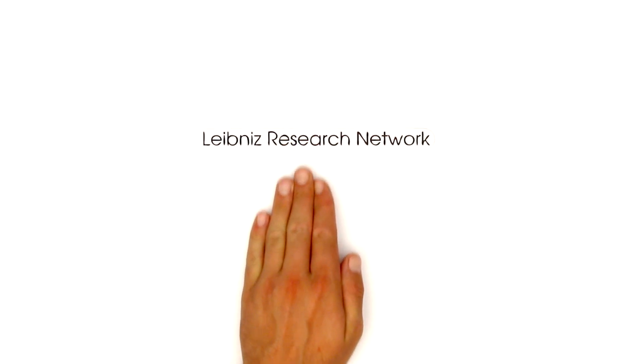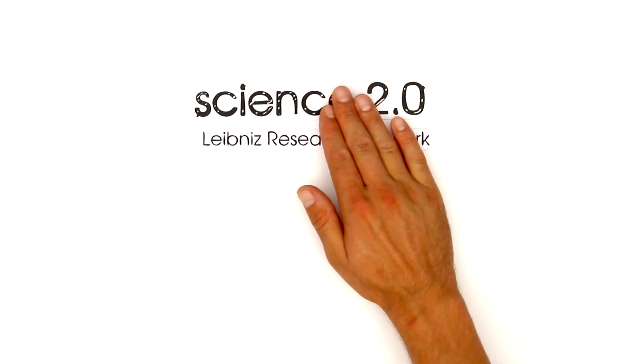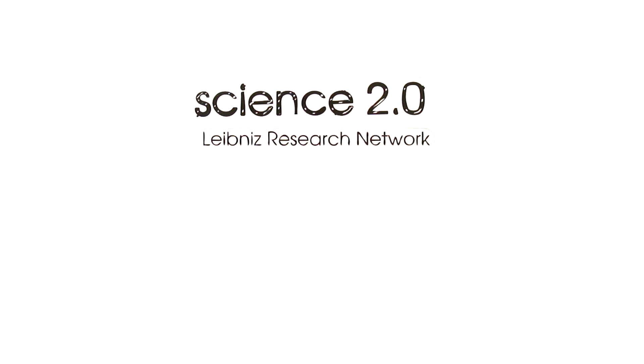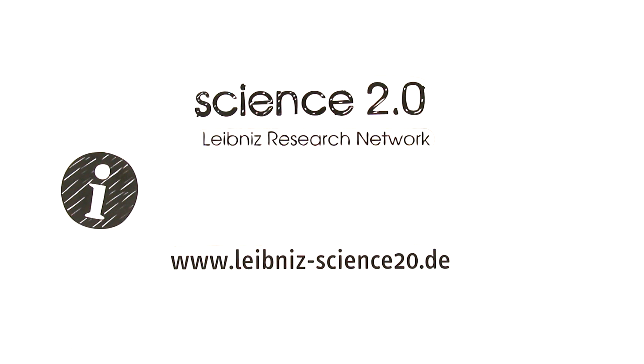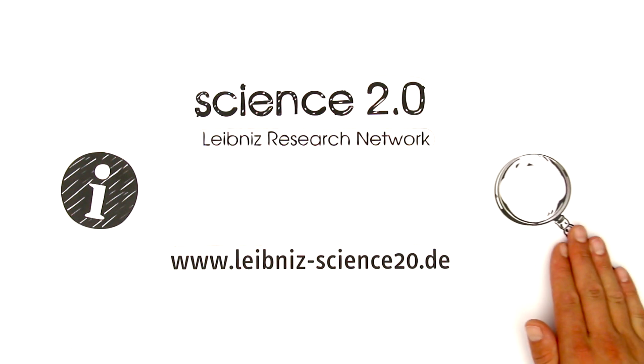That's why, in 2012, the Leibniz Research Network Science 2.0 was founded. You can find out more at www.leibniz-science2.0.de. Look us up!